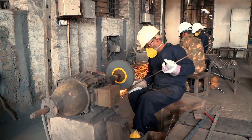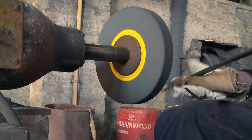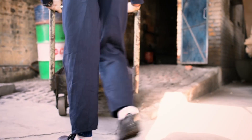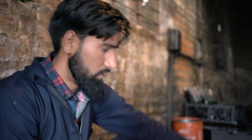But a sword is no use unless it's sharp. The blades are ground to give them their cutting edge. Even though these swords are primarily for ceremonial purposes, the Royal Navy requires each one to be battle-ready, just in case.